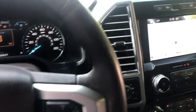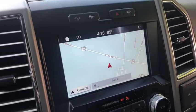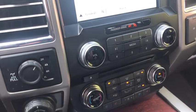Premium sound system. Rear defrost. Universal garage door opener. Take this vehicle for a spin and see why so many shoppers are now proud owners.